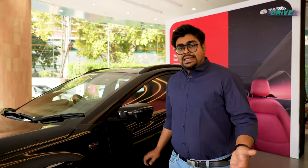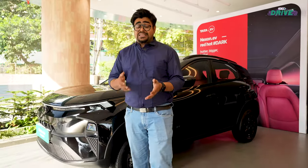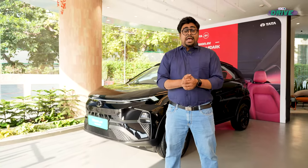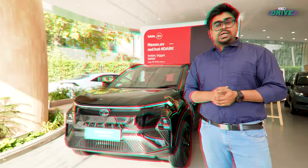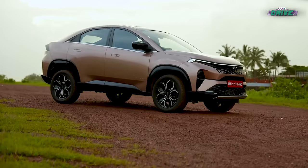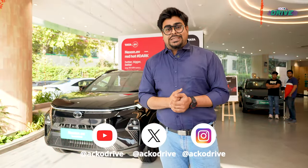At 17,19,000 rupees, the Tata Nexon.EV Red Dark Edition is a really expensive affair. In fact, it's almost as pricey as the Tata Curve Accomplished Plus A variant, and that Tata is a bigger SUV. So it's a really interesting dilemma for customers — which one would you choose? The all-electric Tata Nexon.EV Red Dark, or a bigger Tata Curve SUV? Let us know in the comment section.